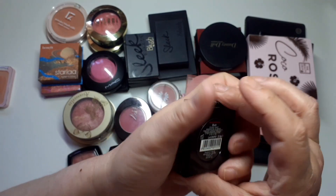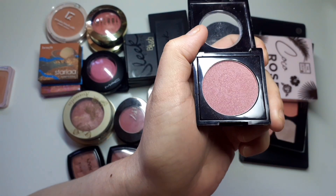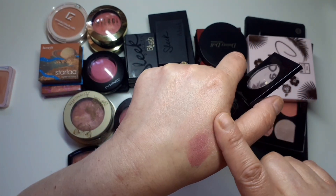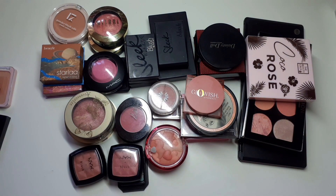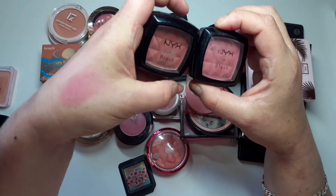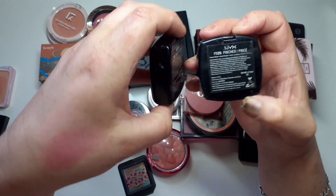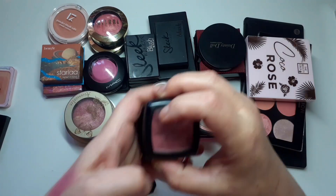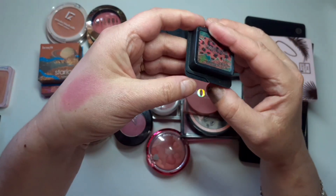I have this Fashionista Blush in Crimson, shade eight — it's a shimmery blush, quite old, actually very very old, beautiful colour but it needs to go unfortunately. I have a couple of NYX blushes — you can see by the packaging how old they are. This one is in Pinched, this one is in Mocha — they've got to go unfortunately.